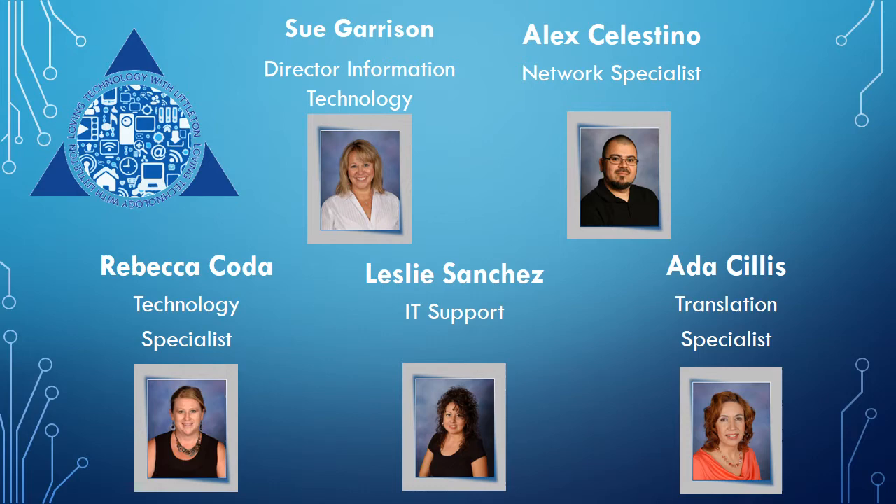The 1-1 Laptop Initiative couldn't have happened without a supportive technology team here in the Littleton Elementary School District. Our entire team is working to support parents, teachers, and students on their educational journey. Sue Garrison has been with the district for over 25 years and serves as the Director of Information and Technology. Her team is ready to serve and support planning, instruction, and school-to-home support.